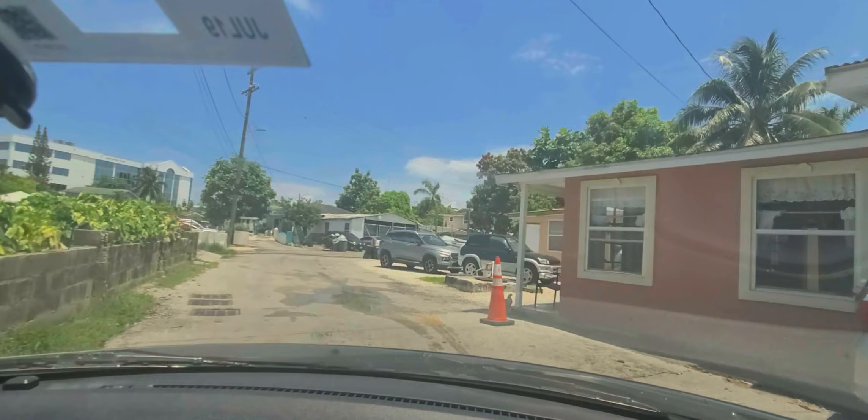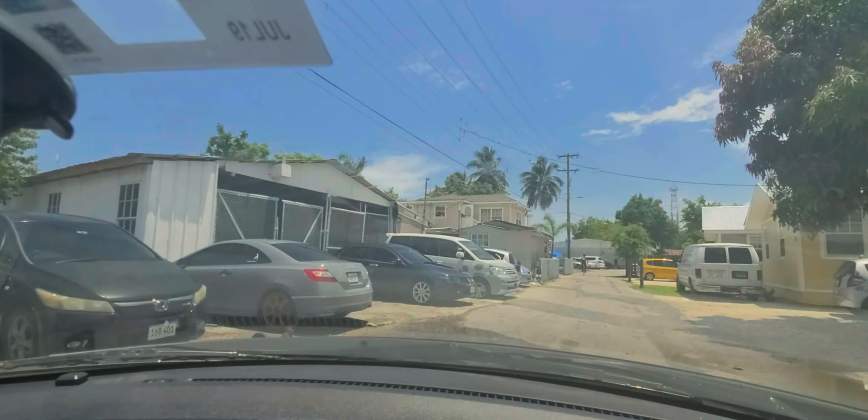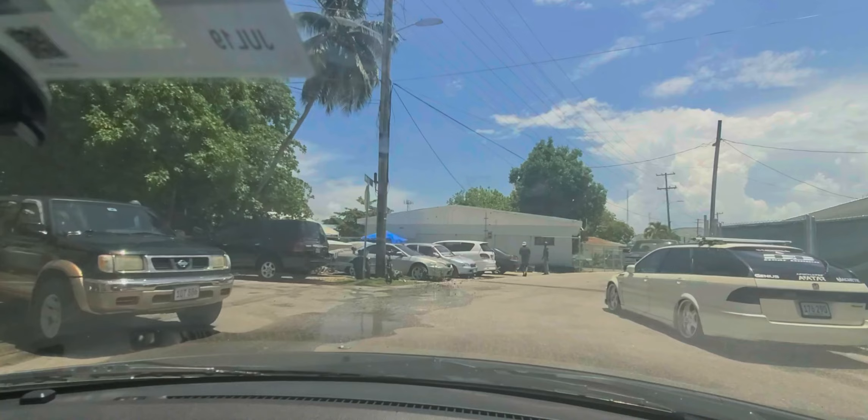Even though it's a low income community, you will find some very expensive vehicles in there at times. One of the most common vehicles you'll find in Grand Cayman at this point is the Infiniti — they're very common in the area.